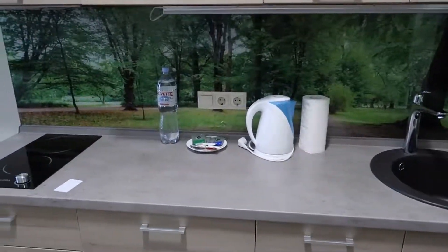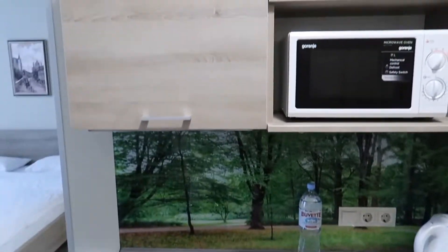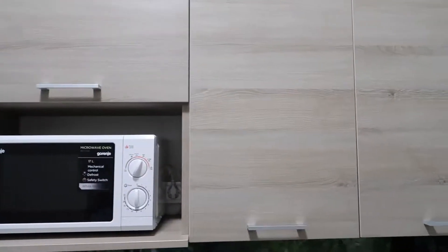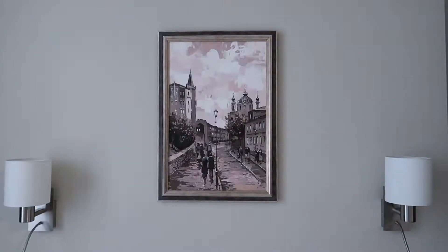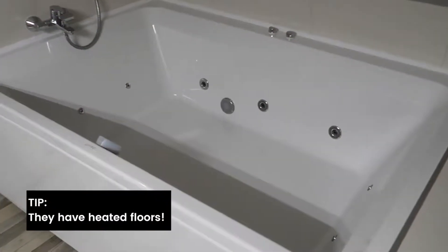Our large room had all the features you would expect in an apartment hotel, plus more. It had a fully fitted kitchen, a tea and coffee station, washing machine, toiletries, balcony, large jacuzzi tub and a sauna — which was a surprise. The hotel also features a 24-hour reception and has free WiFi.